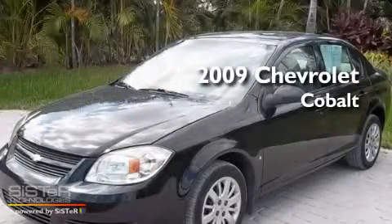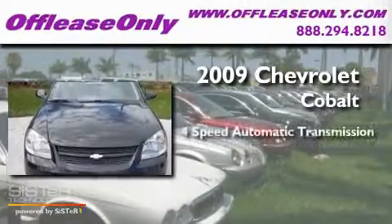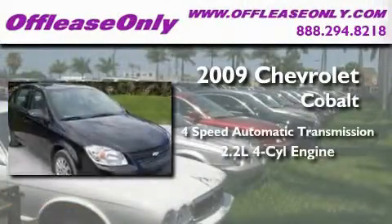This is a 2009 Chevrolet Cobalt. This car has a four-speed automatic transmission and an inline four-cylinder engine.